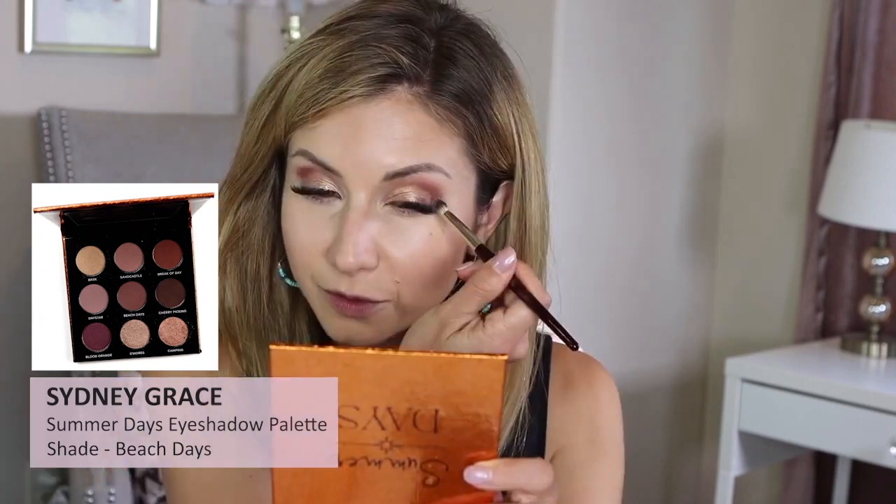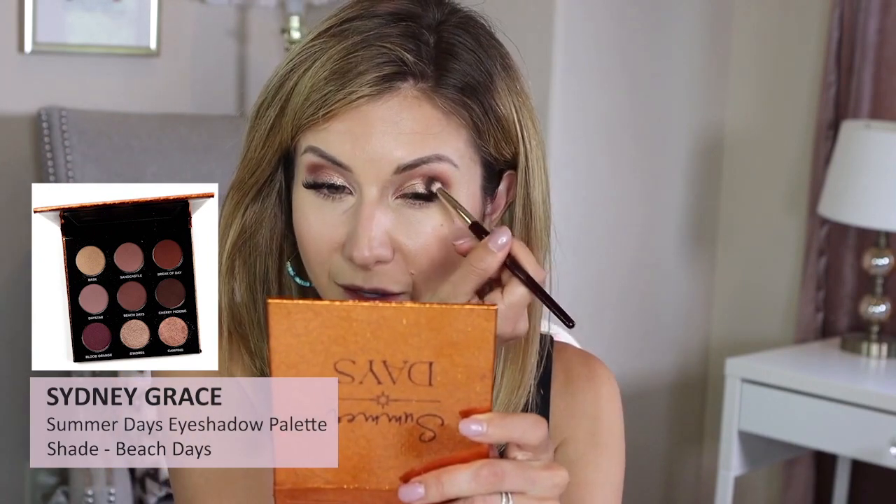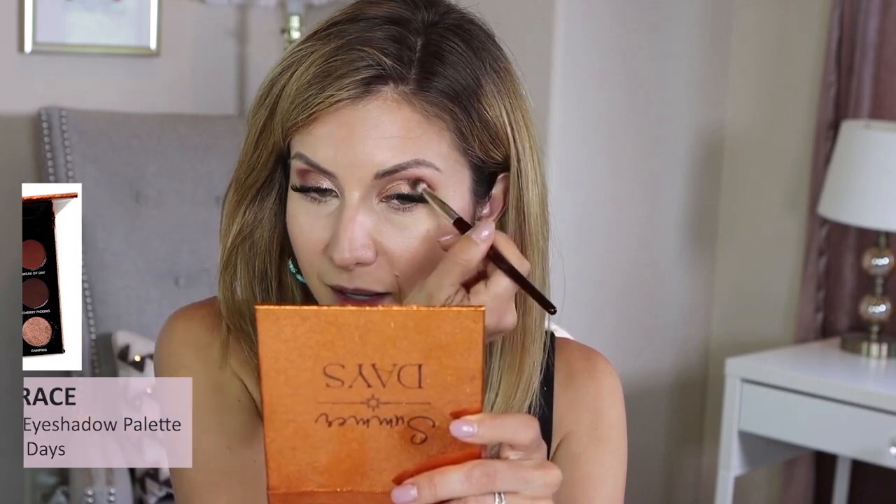Quick aside — we're having our sofa and rug cleaned today. We bought new sofas about six months ago and I wanted to get them scotch guarded with some type of protectant, so they're coming to do that today.